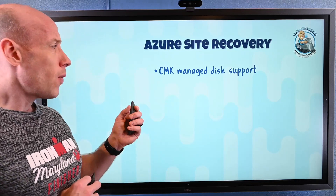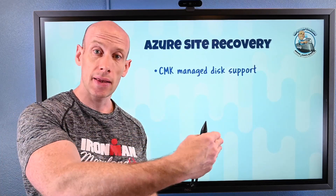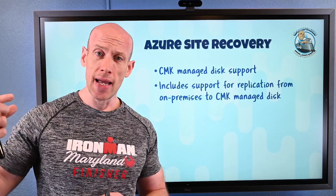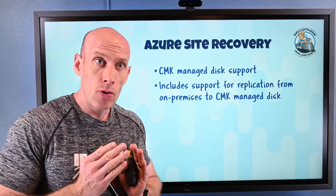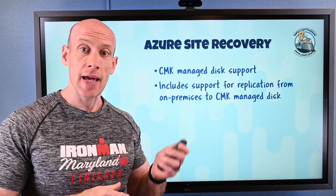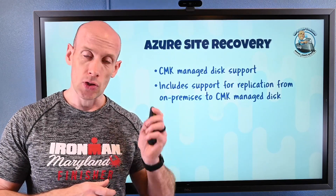Next, Azure Site Recovery. We always have encryption at rest, and a very popular option is a customer managed key for storage, where I control the key. Now, if I have managed disks using a customer managed key, I can protect them with Azure Site Recovery. Additionally, if I'm protecting on-premises virtual machines, I can now replicate those into a managed disk that uses a customer managed key as well — cool capabilities.